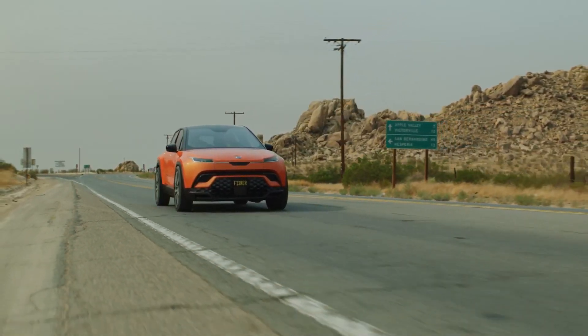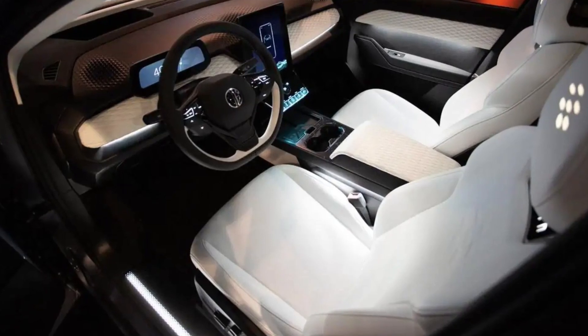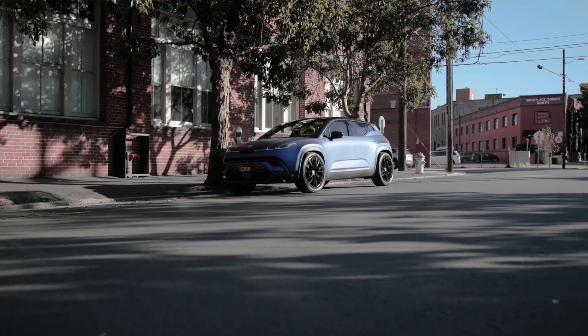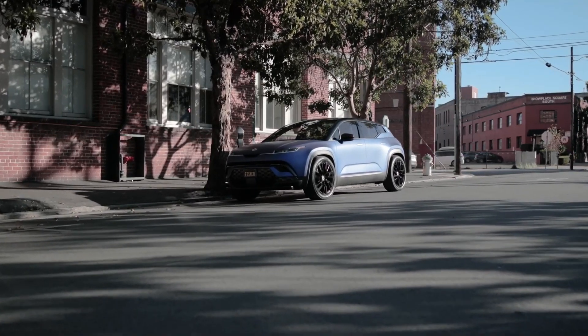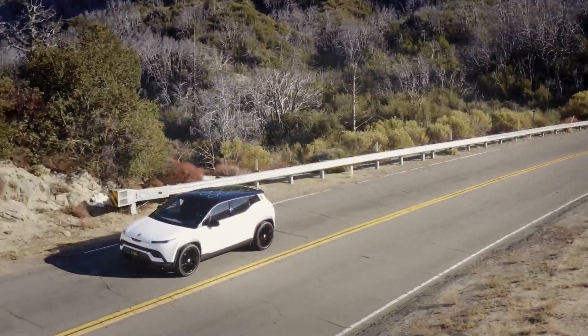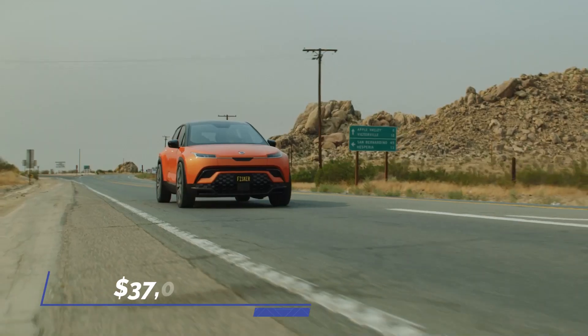The forthcoming Ocean will include a sophisticated infotainment system with a huge touchscreen and two wireless charging stations, despite the absence of details. While several luxury competitors provide Apple CarPlay and Android Auto smartphone connections, it's unclear whether Fisker will follow suit. The starting price of the Fisker Ocean would be $37,000.